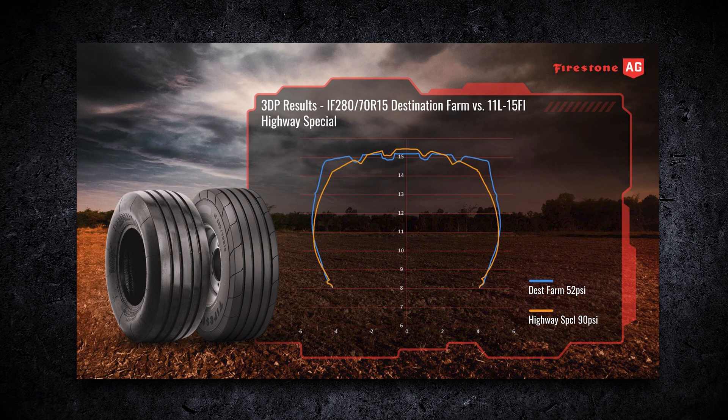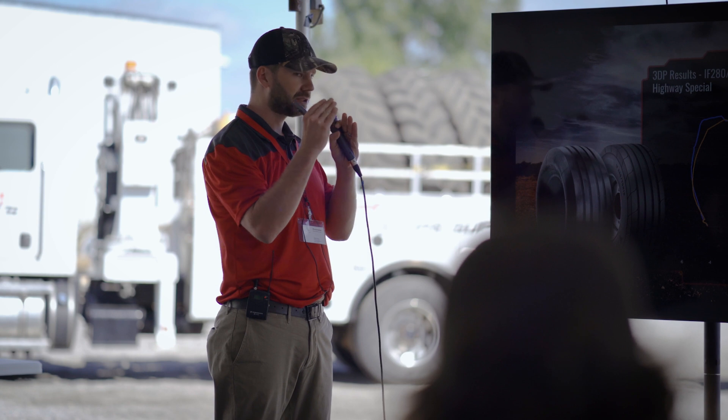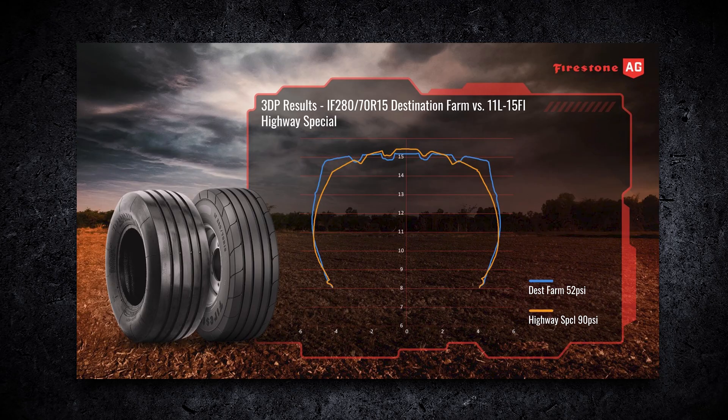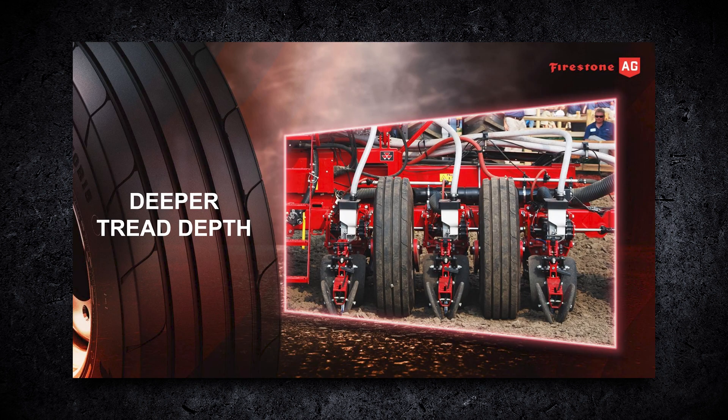This is a dimensional outline of the two tires. The highway special in yellow-orange shows a more curved crown, putting more pressure in a smaller area, compared to the Destination Farm — which is a visual depiction of how that tire more evenly distributes the weight.